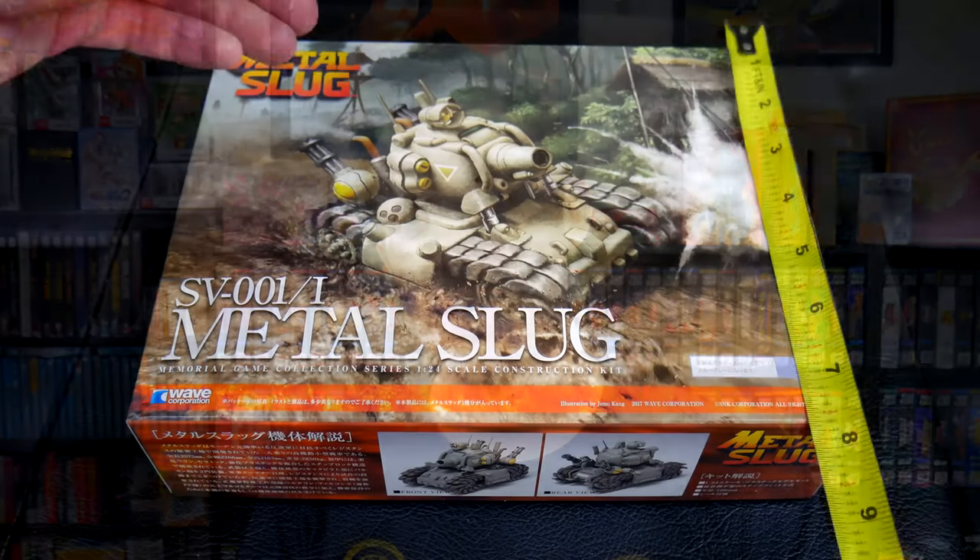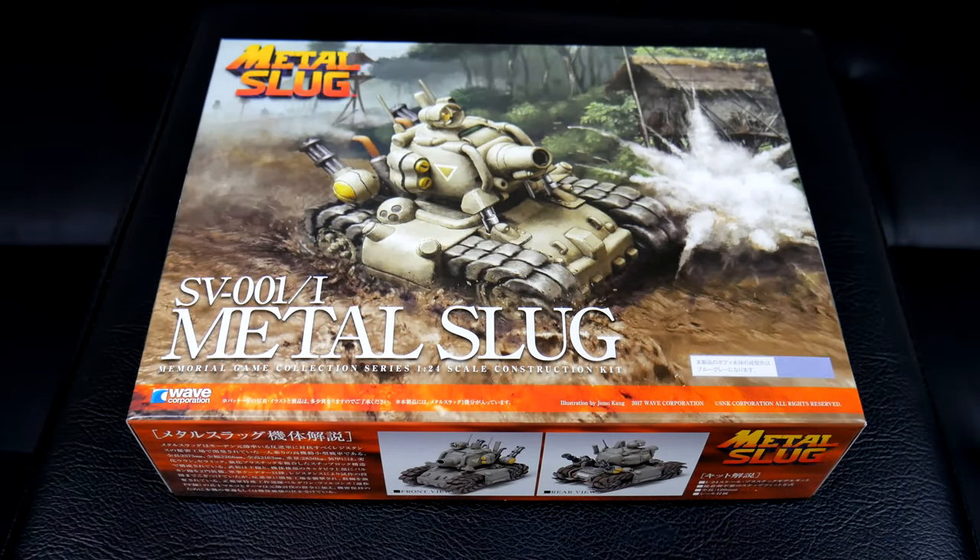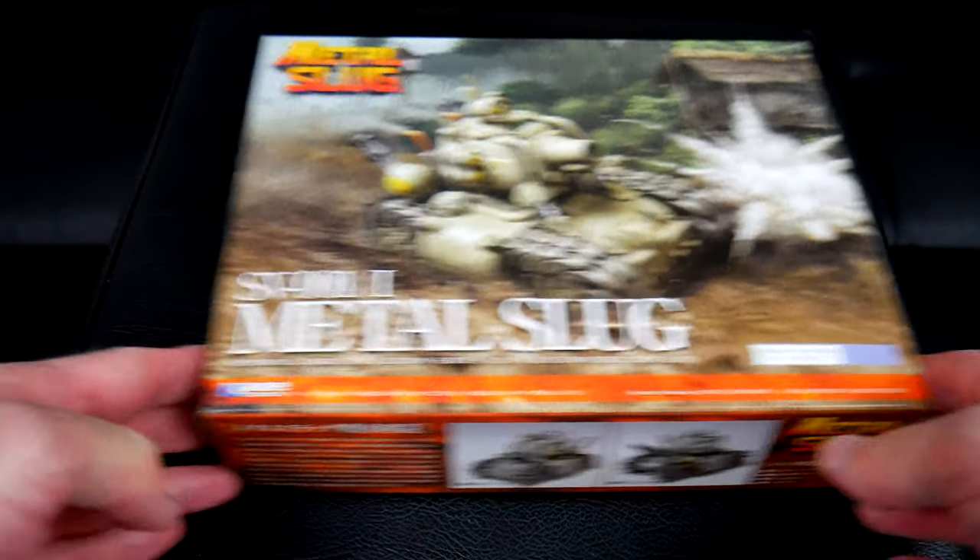Hey guys and welcome back to Scarlet Sprites. A few days ago, I showcased a Metal Slug tank model that I had picked up through the SNK online shop via Zen Market. That wasn't the only item I grabbed recently, so I thought it'd be fun to do a quick video and showcase some of the other items that came in that box.